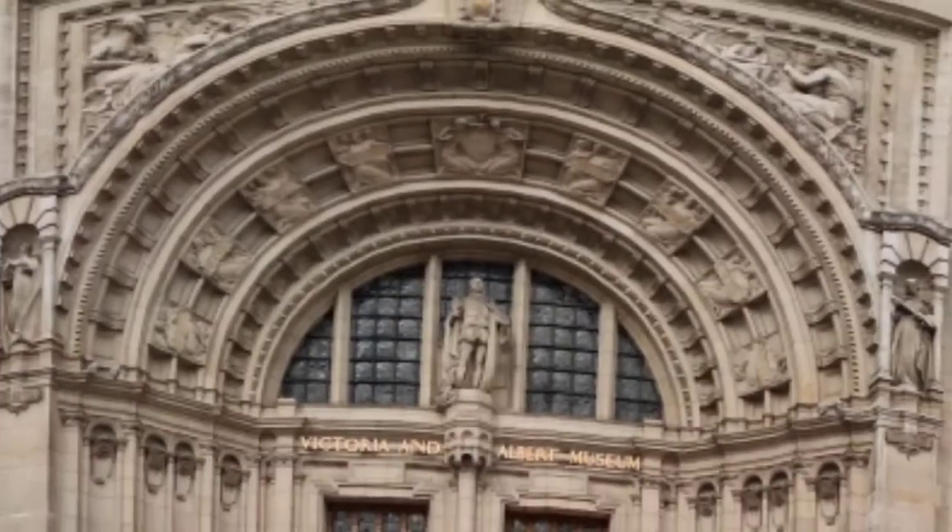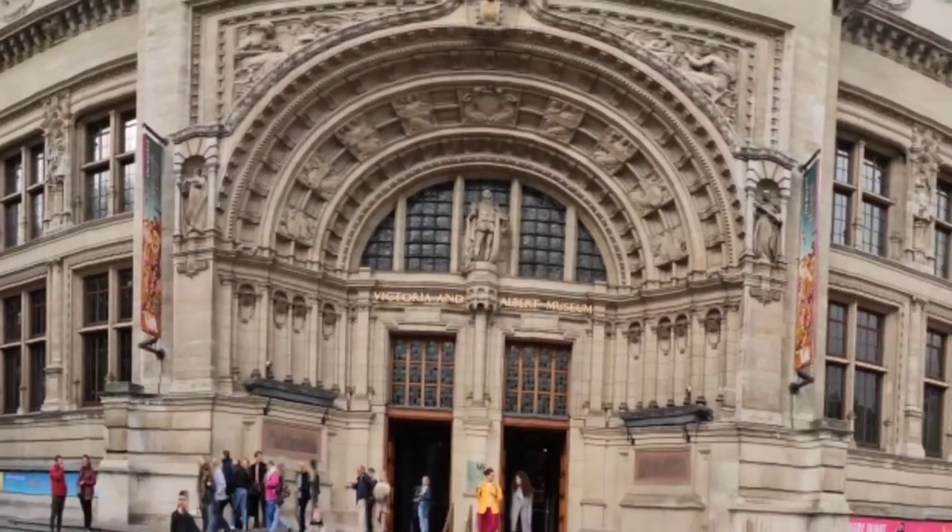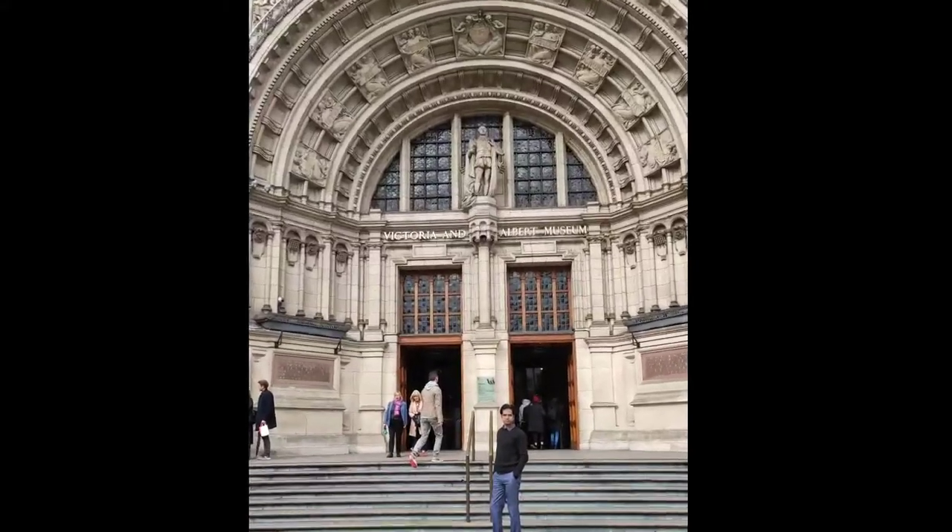Today, we are going to shine a spotlight on one small but exquisite exhibit at London's Victoria and Albert Museum in the Japan Gallery.